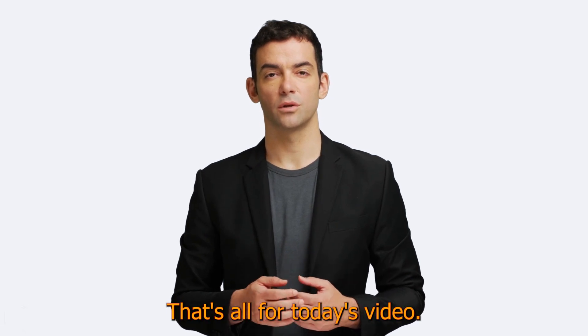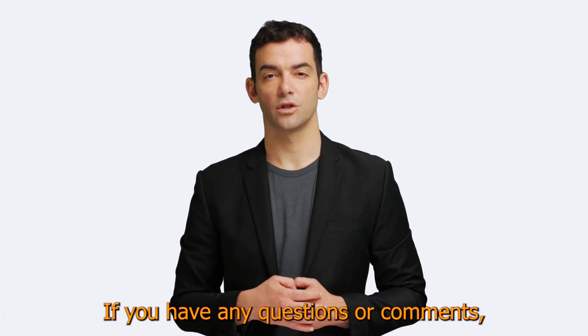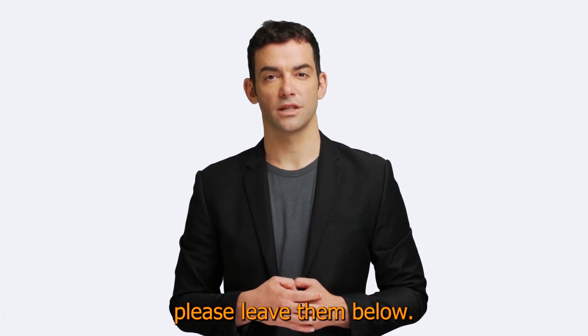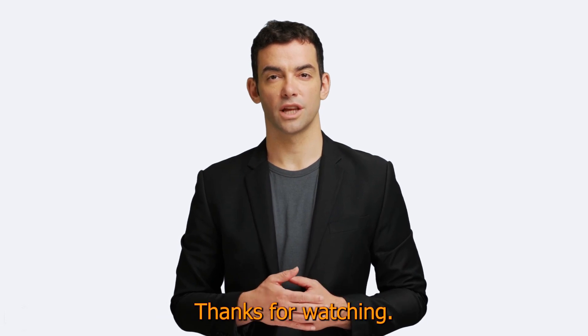That's all for today's video. I hope you found this information helpful. If you have any questions or comments, please leave them below, and don't forget to like and subscribe for more videos like this one. Thanks for watching.